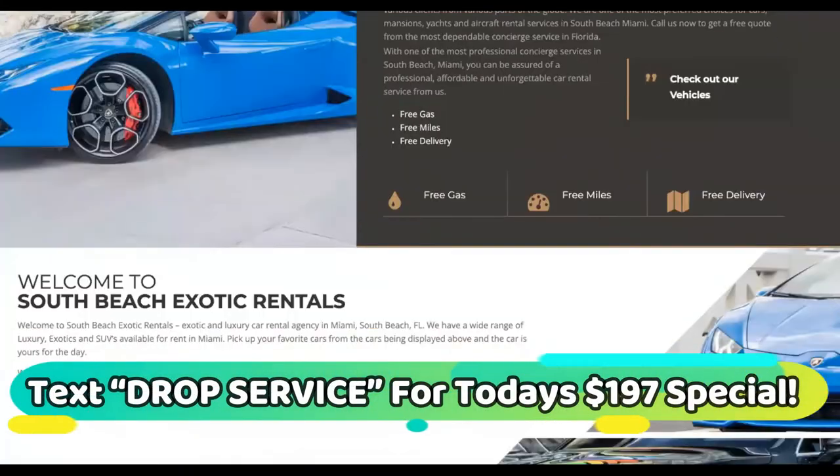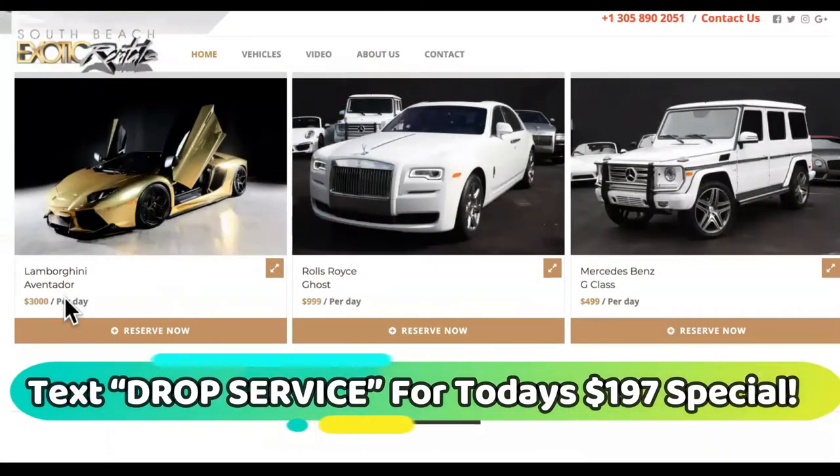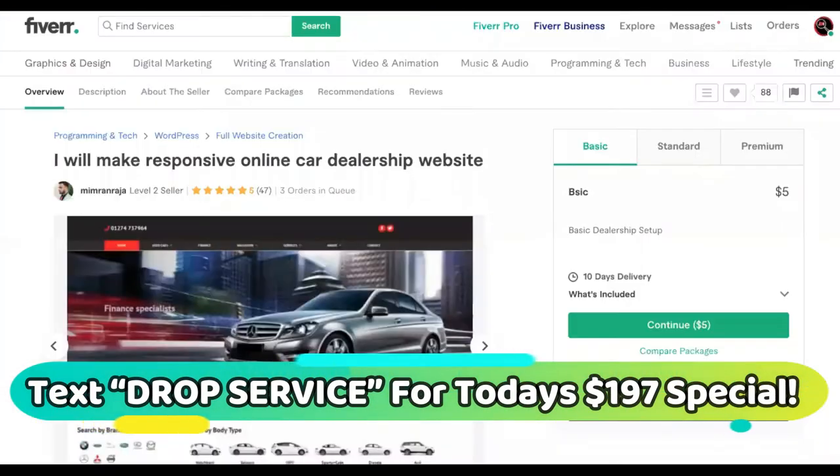To start your own exotic car rental business without having the cars yourself, no inventory or any of that. You can make up to $3,000 per day, as you can see on some of these.